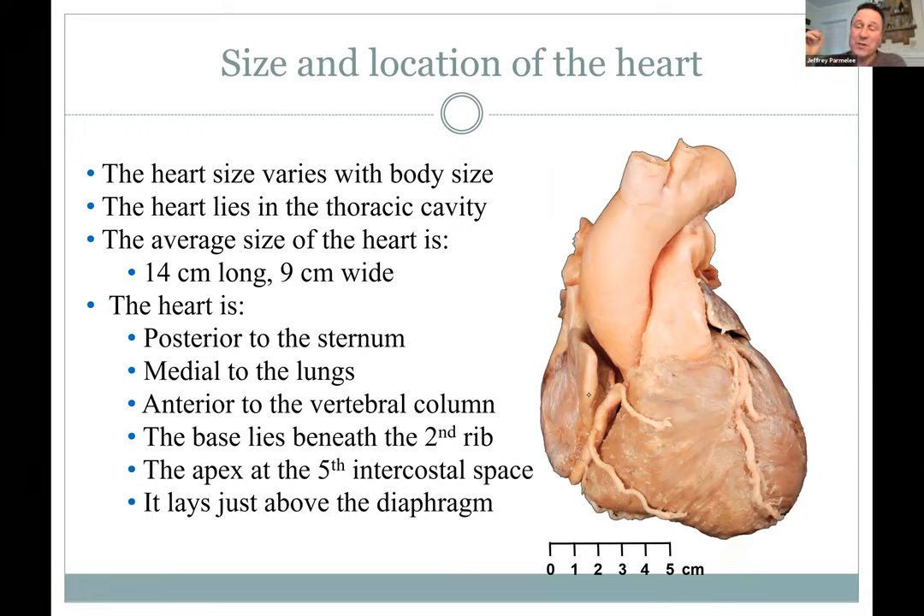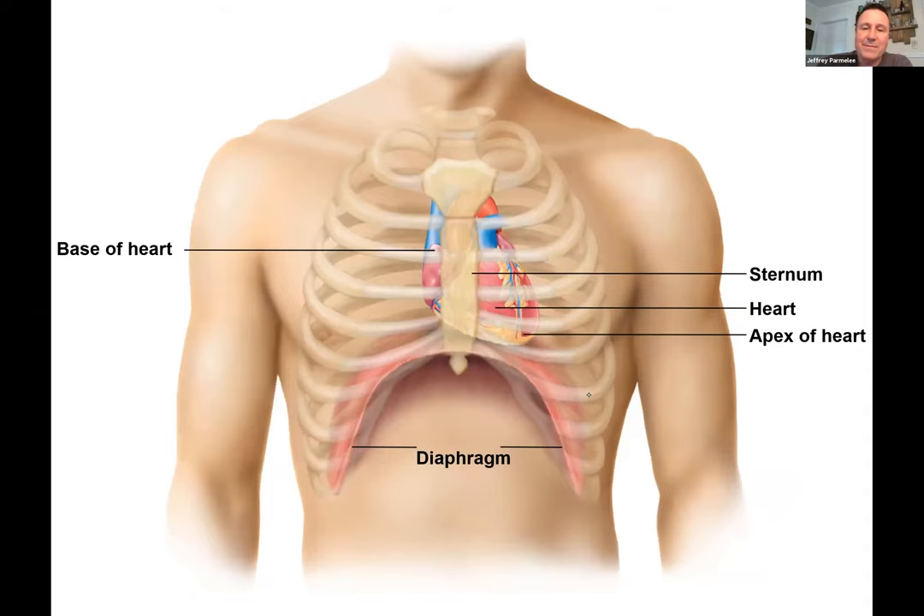People who are bigger have bigger hearts. We'll also talk about enlarged heart — it's good in athletes, but it's also a pathology. The heart sits off to the left a little bit. In a normal lab we'd be able to listen to our own hearts with a stethoscope — there are specific places to listen for various valve issues.